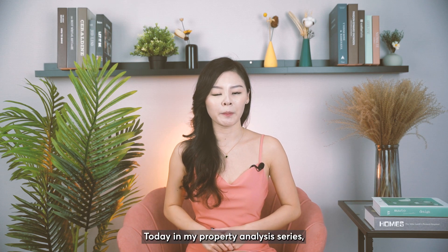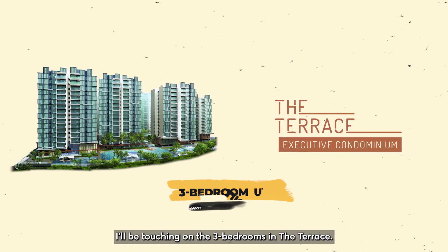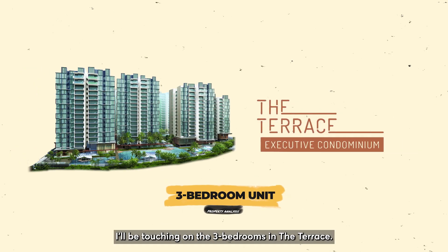Hello everyone, I'm Vivian and welcome back to my channel. Today in my property analysis series, I'll be touching on the three bedrooms in The Terrace.